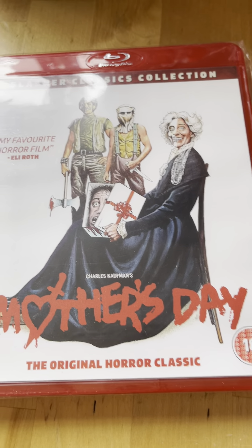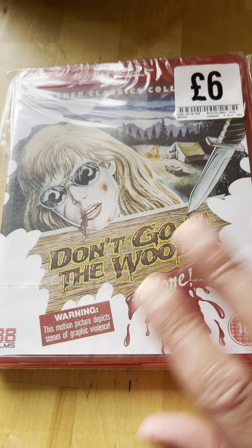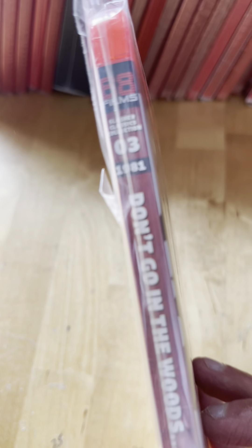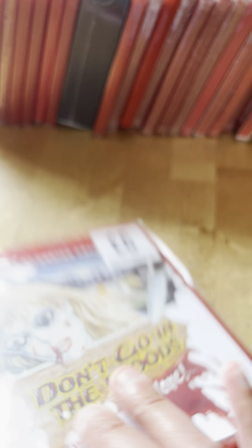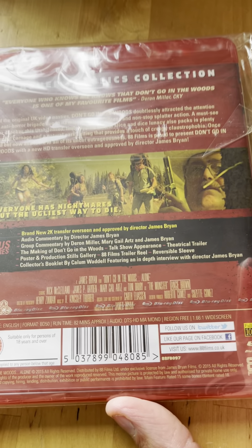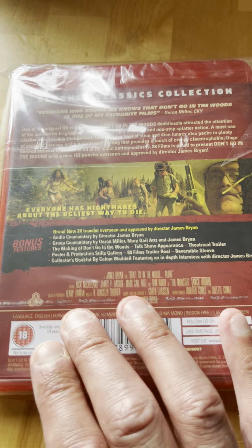I haven't seen Mother's Day - I've seen Graduation Day but not that one yet. Number three is Don't Go in the Woods from 1981. There's a bunch of special features and I haven't seen that one either.